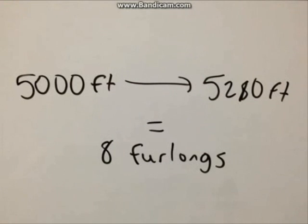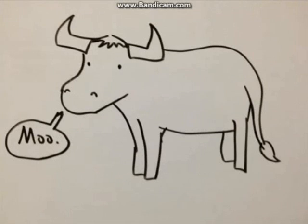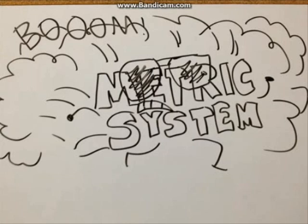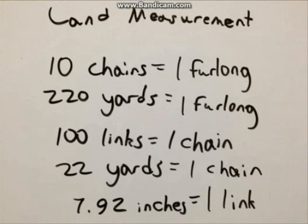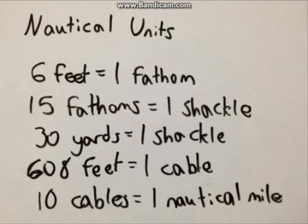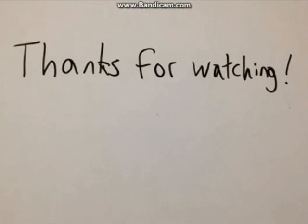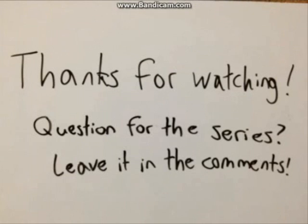It just goes to show that everything is tentative, even the way you measure plow-toting oxen. So that pretty much covers the basic units of measure for the imperial system. Hopefully those of you who watched this will learn the metric system, because it kicks so much more ass and is actually useful for something. But if you're still curious about the more obscure units of measure in the imperial system, look no further than these charts. If you have any questions for me to answer in this series, leave it in the comments — maybe I'll do it in my next video.